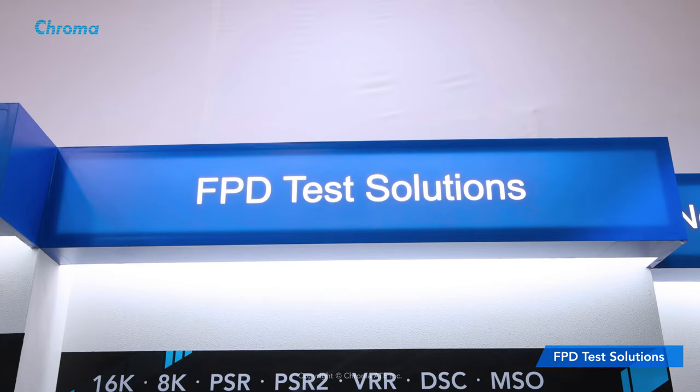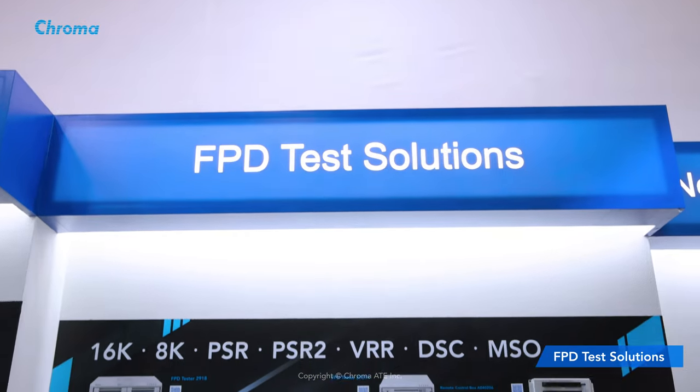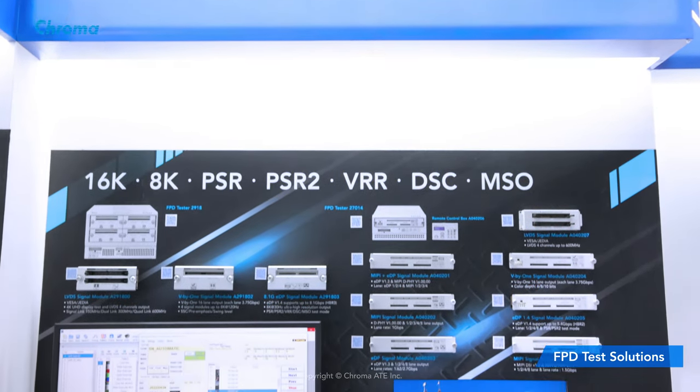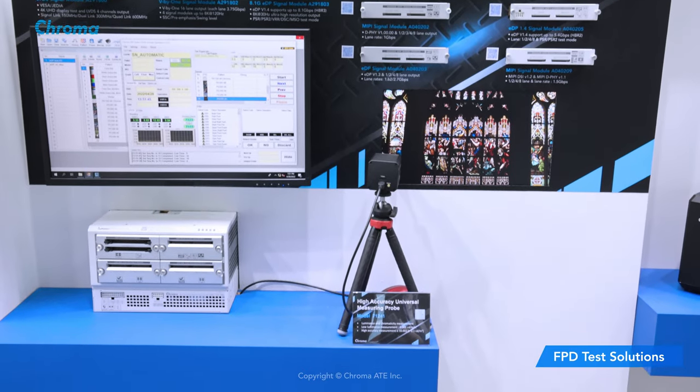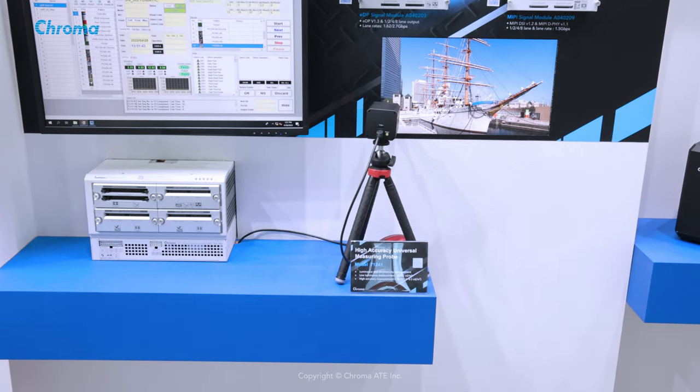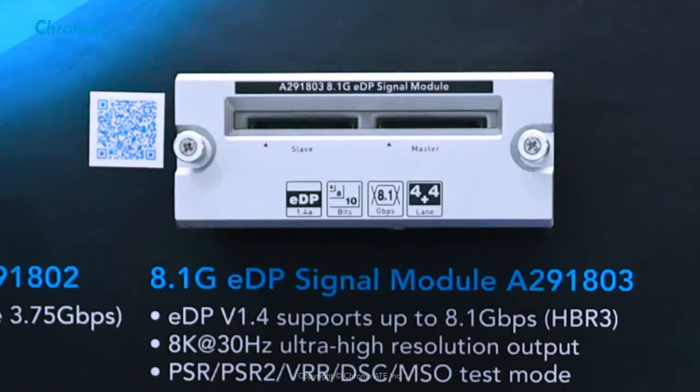Chroma has testing applications for flat panel display, supporting 4K, 8K, 16K image output and LVDS, EDP, Vx1 and MIPI interfaces testing modules. The one we see now is A291803.